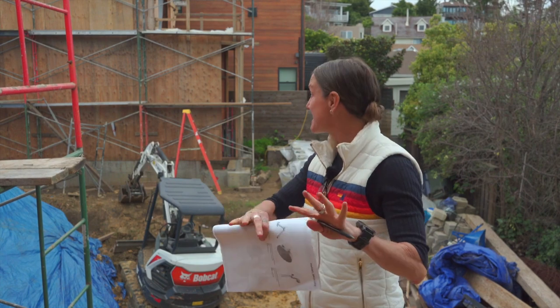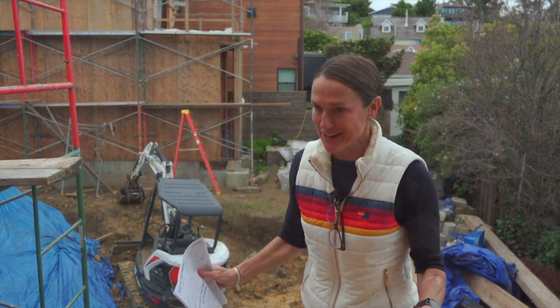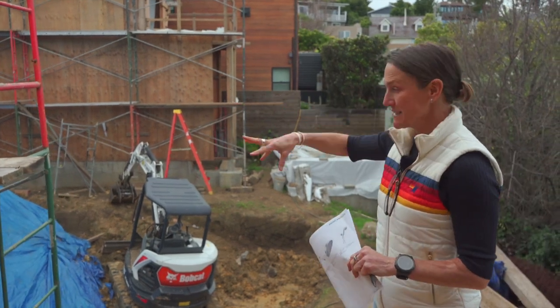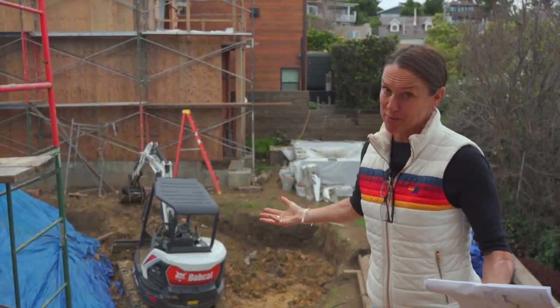Back here, you can kind of see the entire project. Garage and ADU being built there. This whole open space back here looks like big open space.